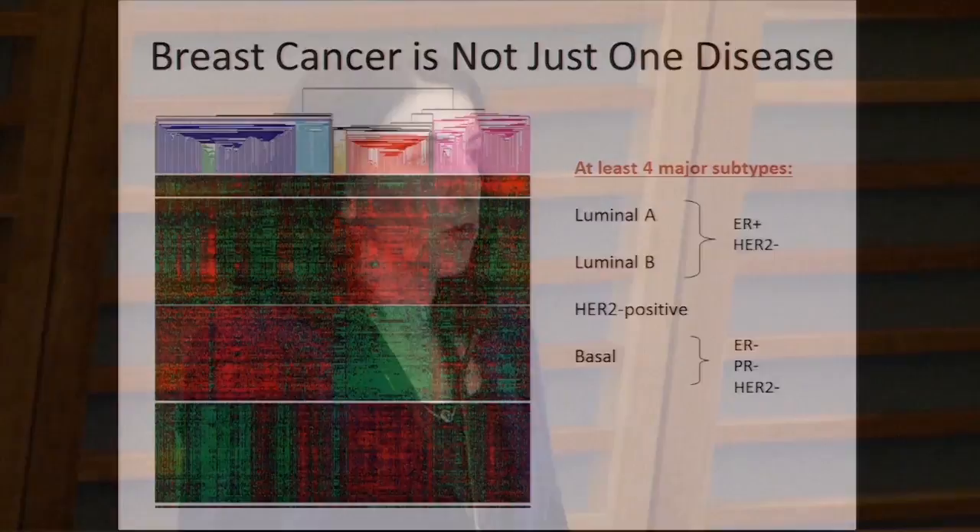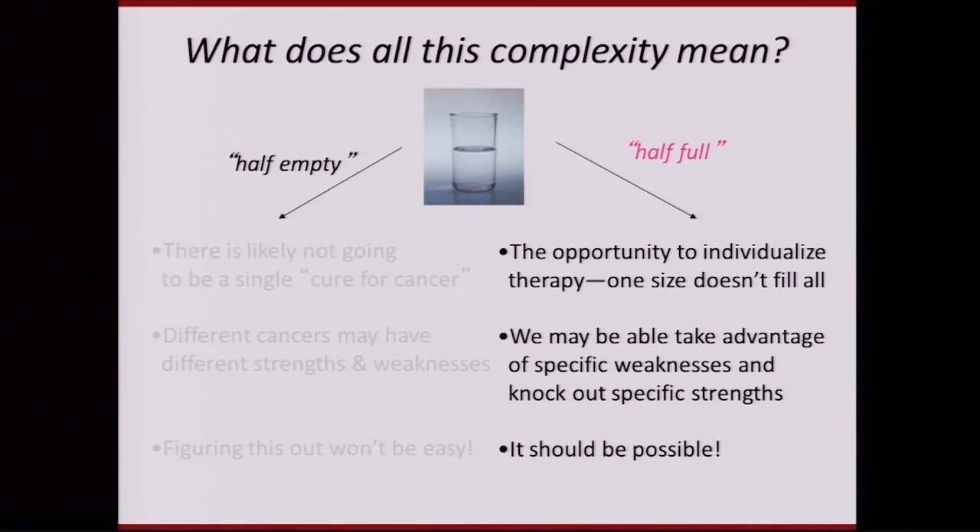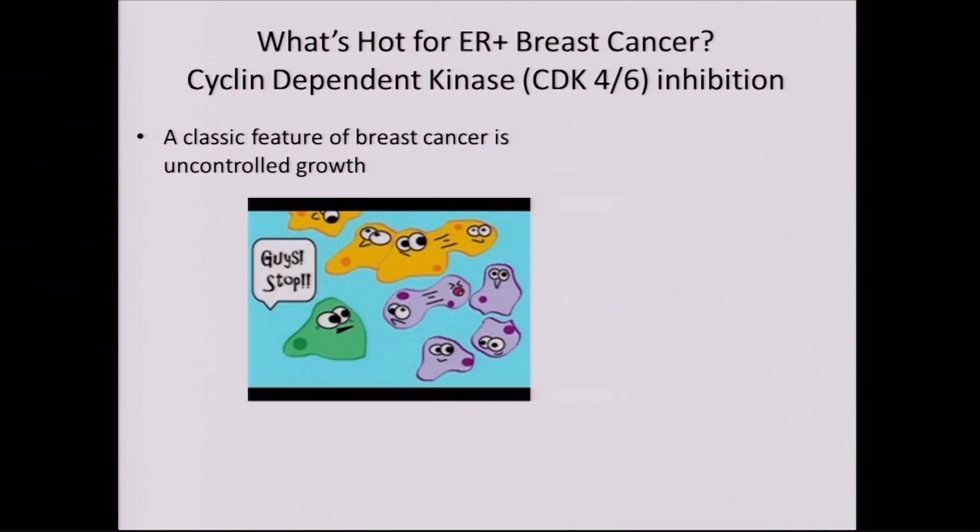What does all this complexity mean? If we're pessimistic, we might say that with all this complexity there's not likely to be a single cure, and it's going to be complicated to figure out. But if we're optimistic and see the glass as half full, this gives us the opportunity to individualize therapy — one size doesn't fit all. We figure out what kind of cancer we're treating and put together the best treatment plan, taking advantage of each cancer's strengths and weaknesses.